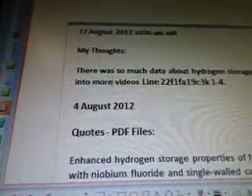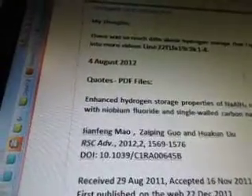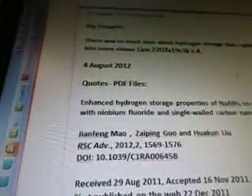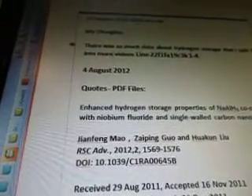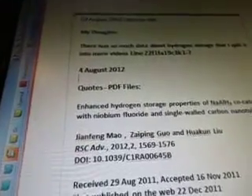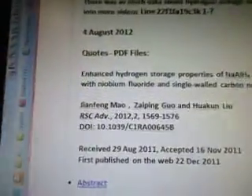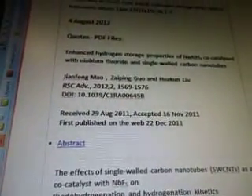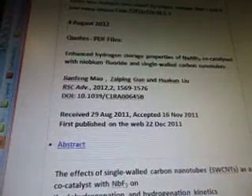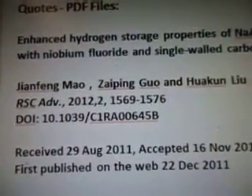Line 22, F1FA, 19C3 — 3K1-4 is about hydrogen storage so far. August 4, 2012 — just so you know there are more than four videos. I'll make it one to question mark, so when I put it on the blog you'll just have to go through each of the videos; I tell you at the beginning of each one anyway. August 4, 2012 is when I was working on this data, and today's the 27th. Quotes from the PDF: 'Enhanced hydrogen storage properties of NaAlH4 co-catalyzed with niobium fluoride and single-walled carbon nanotubes.' There are the scientists that worked on it and the PDF reference number — 2011, so this is a newer one.